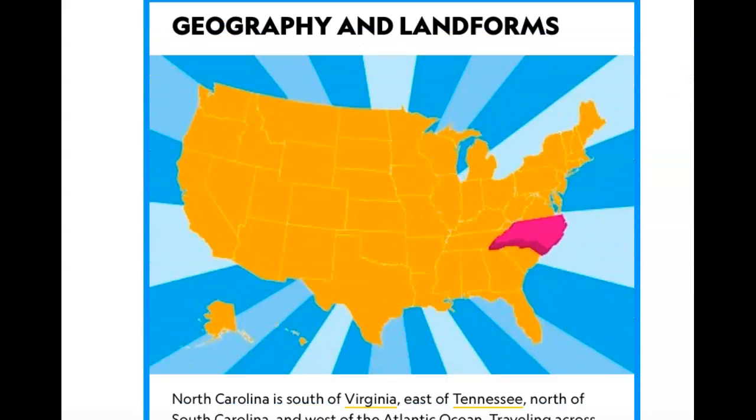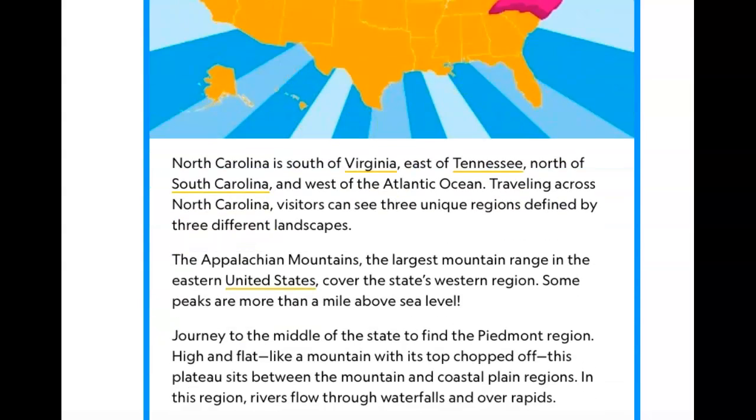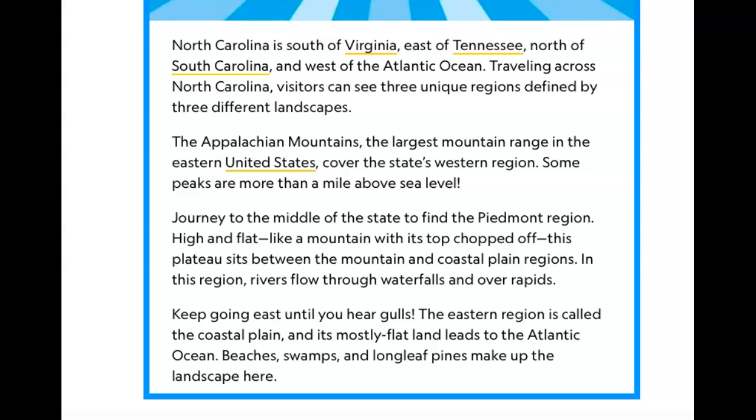Looking at the United States map, the pink area is North Carolina. To the north we have Virginia, then Maryland, Delaware, and New Jersey. North Carolina is south of Virginia, east of Tennessee, north of South Carolina, and west of the Atlantic Ocean.